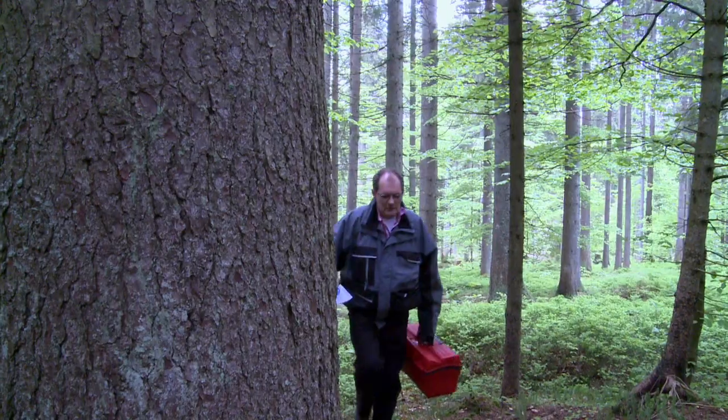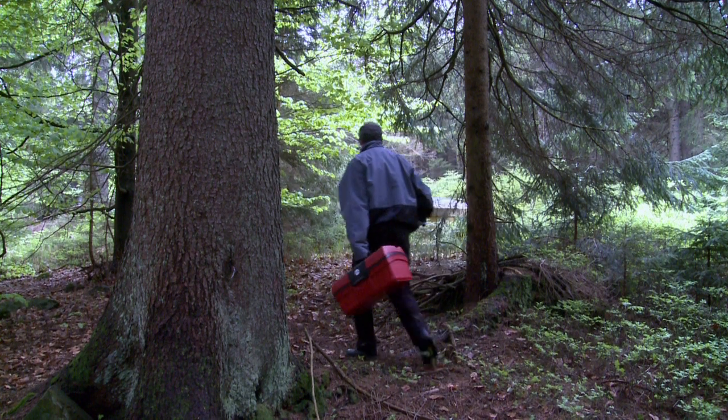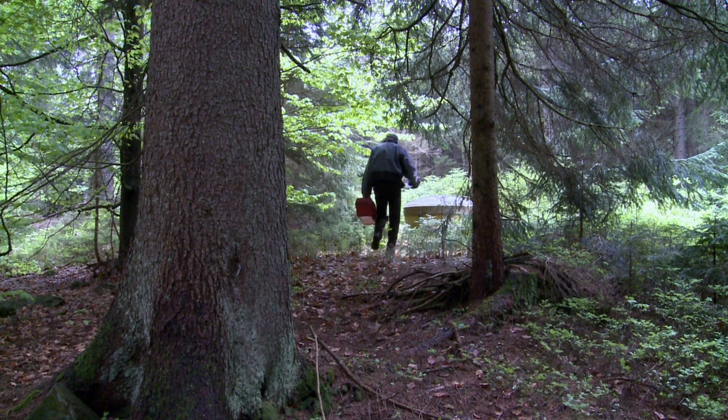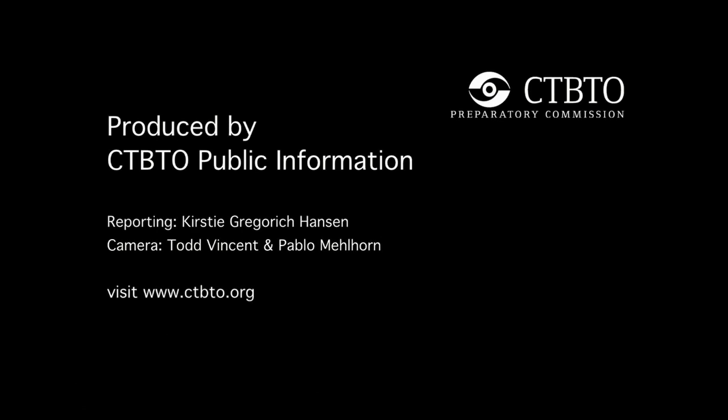It's a billion-dollar network, and this quiet corner in Germany is an important part of the cog, poised to sound the alarm on any nuclear blast.